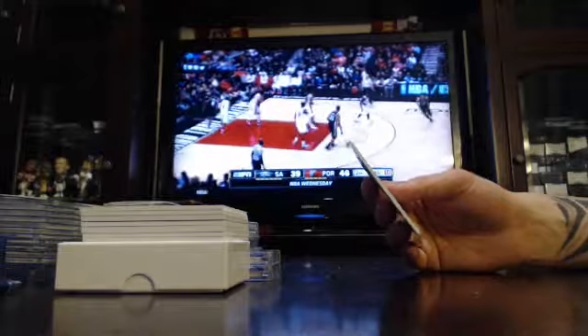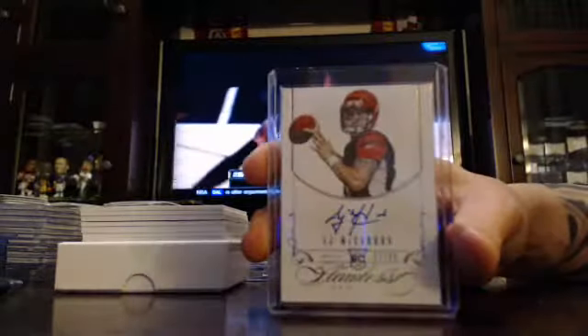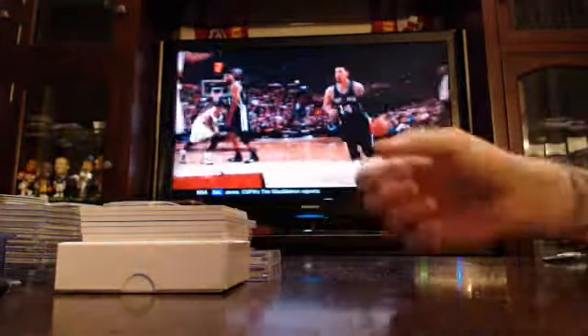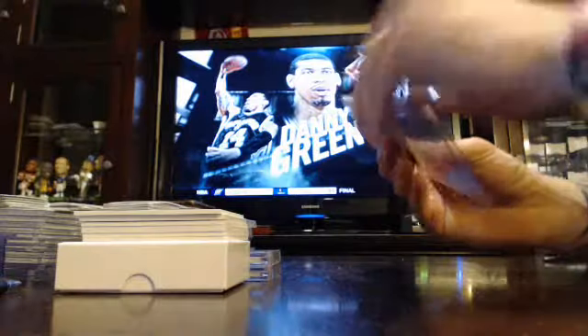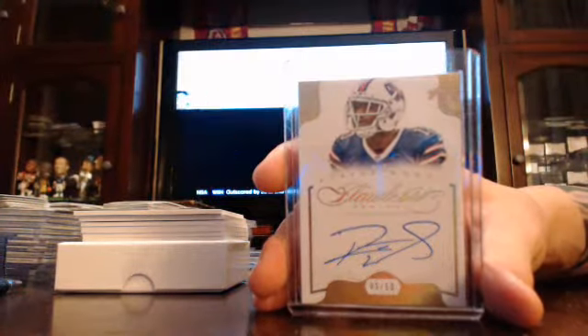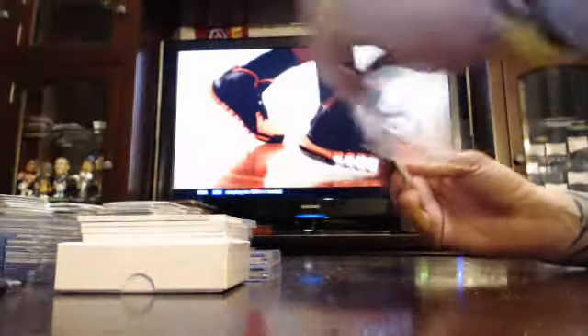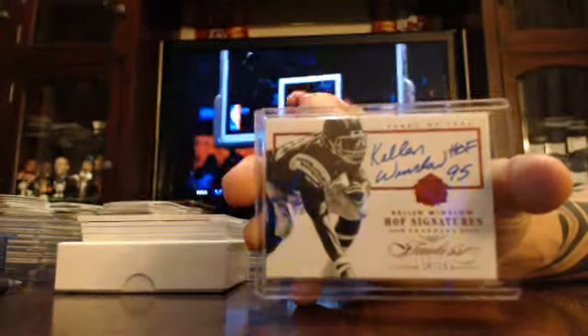First one, you got a rookie auto to 25, Cincinnati Bengals, AJ McCarron to 25. Got numbered to 10, Buffalo Bills, Robert Woods. Hall of Famer, numbered to 15, Hall of Fame signatures, tight end, San Diego Chargers, Kellen Winslow.